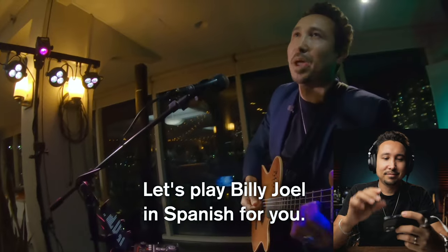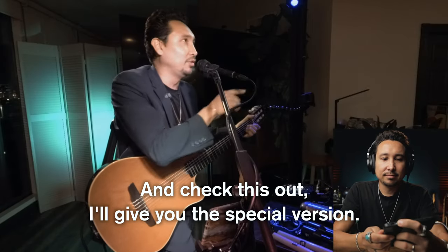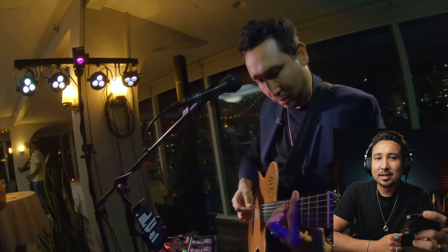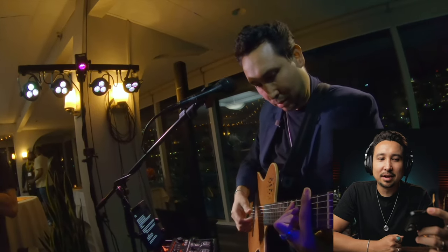Let's play Billy Joel in Spanish for you. And check this out — I'll give you the special version.